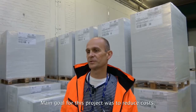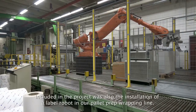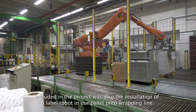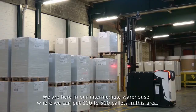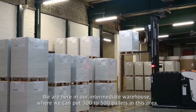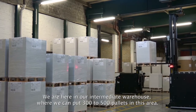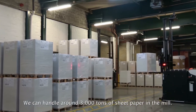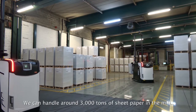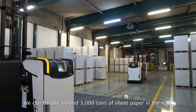The main goal for this project was to reduce costs, as part of a broader project that included the installation of a labor robot in our pallet prep wrapping line. We have an intermediate warehouse here where we can store 300 to 500 pallets in the whole area, and we can handle around 3,000 tons of sheet paper in total across the mill.